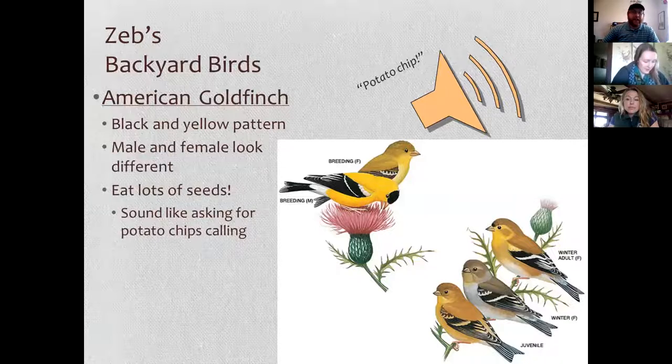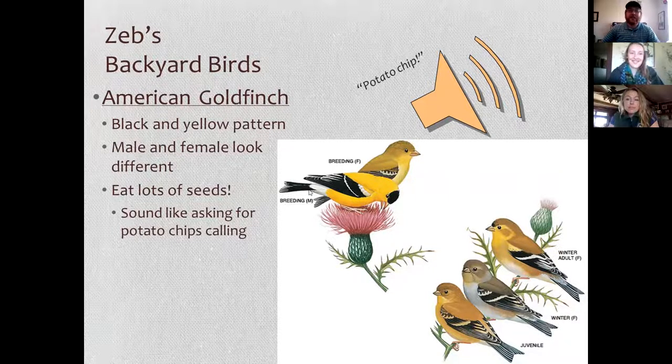The Goldfinch has a black and yellow pattern. Males have a kind of black helmet on top during breeding season, which is about this time of year. They eat lots of seeds. Even though they eat seeds, they sound like they're asking for potato chips — that's the mnemonic we use. A mnemonic is a name for what the bird sounds like that helps you remember the call.